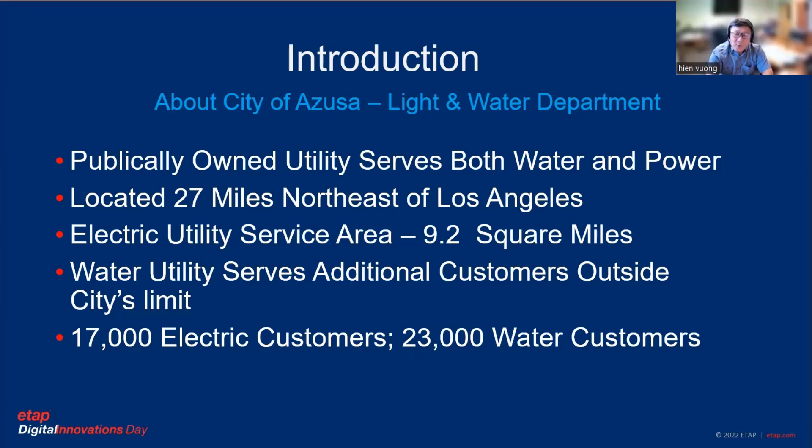The city has both light and water department utilities. The water utility is a different entity — they have their own operation and their own unique SCADA system. But this SCADA system is just for the electric division, not a combination of water and power. The electric division serves just within the 9.2 square miles of the city limit, and the water division serves additional customers outside the city limit.